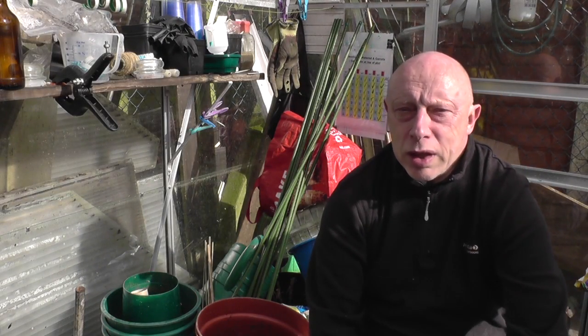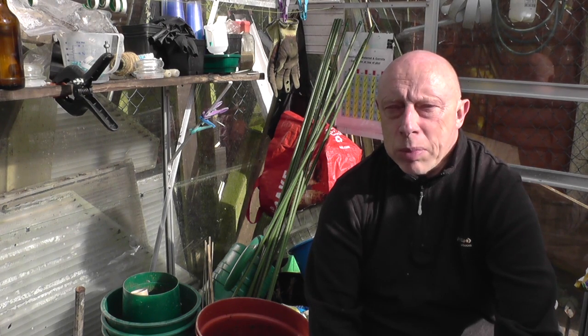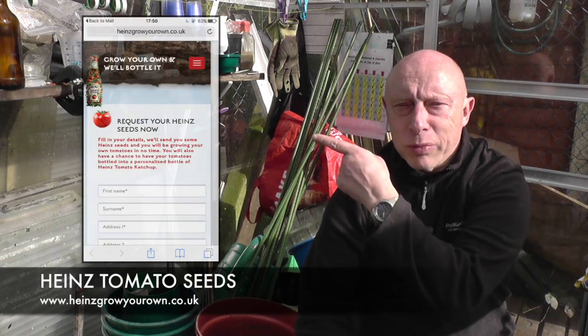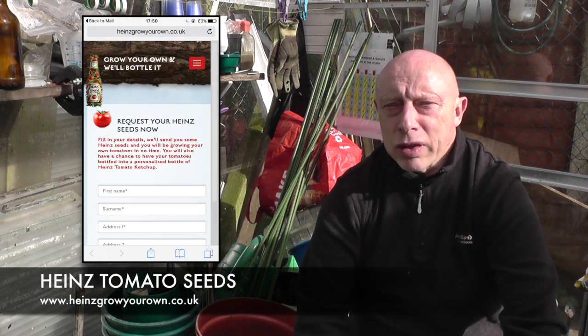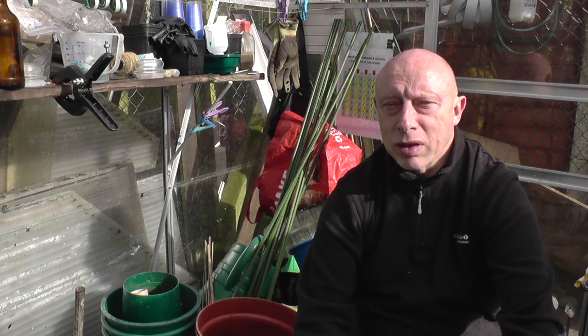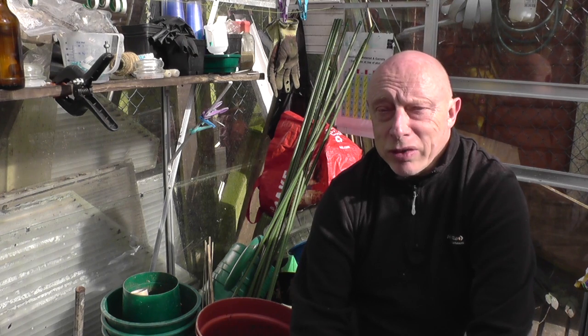Finally, before we bring this one to a close, I thought I'd share this with you - my daughter brought it to my attention. Probably the most famous ketchup maker, definitely in the UK but now worldwide, is Heinz, and Heinz currently are running a promotion where you can apply to them for some tomato seeds, grow the tomatoes, send them back, and there's a chance you can have it made into your own ketchup with a customized bottle. Unfortunately, I think it's only for UK citizens, but I might actually give that a go. Anyway, that's about it for this one and I hope to see you soon in the next one - bye for now.